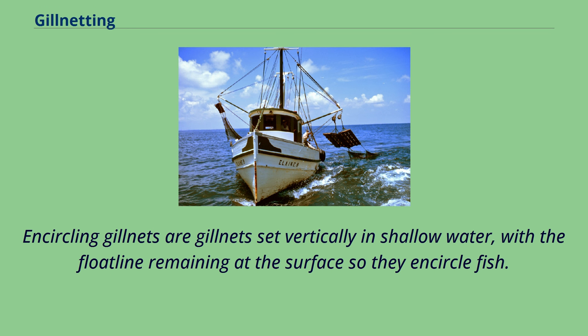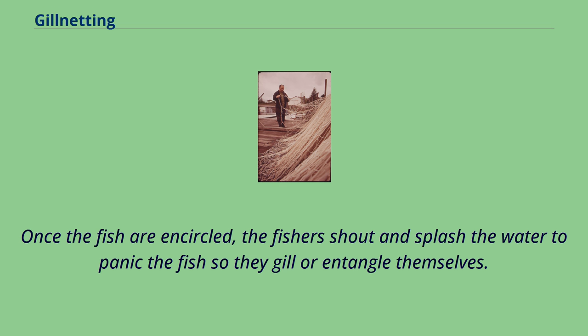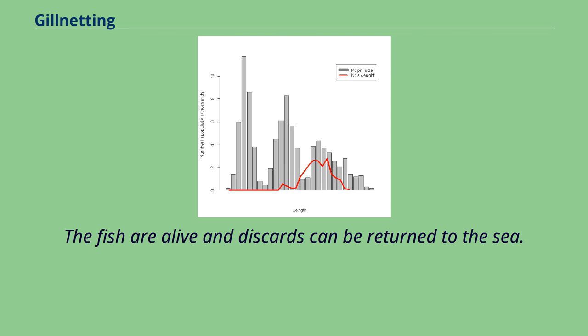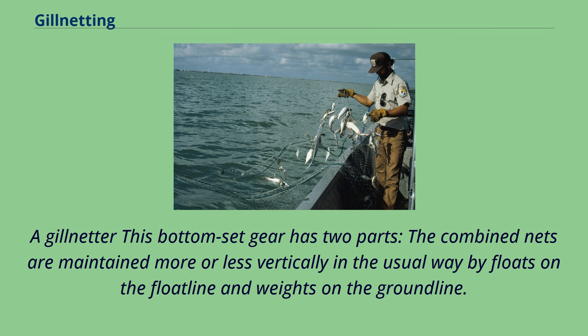Encircling gillnets are gillnets set vertically in shallow water, with the float line remaining at the surface so they encircle fish. Small open boats or canoes can be used to set the net around the fish. Once the fish are encircled, fishers shout and splash the water to panic the fish so they gill or entangle themselves. There is little negative impact on the environment, as soon as the gear is set the scaring takes place and the net is hauled back in. The fish are alive and discards can be returned to the sea. Encircling gillnets are commonly used by groups of small-scale fishers and do not require other equipment.